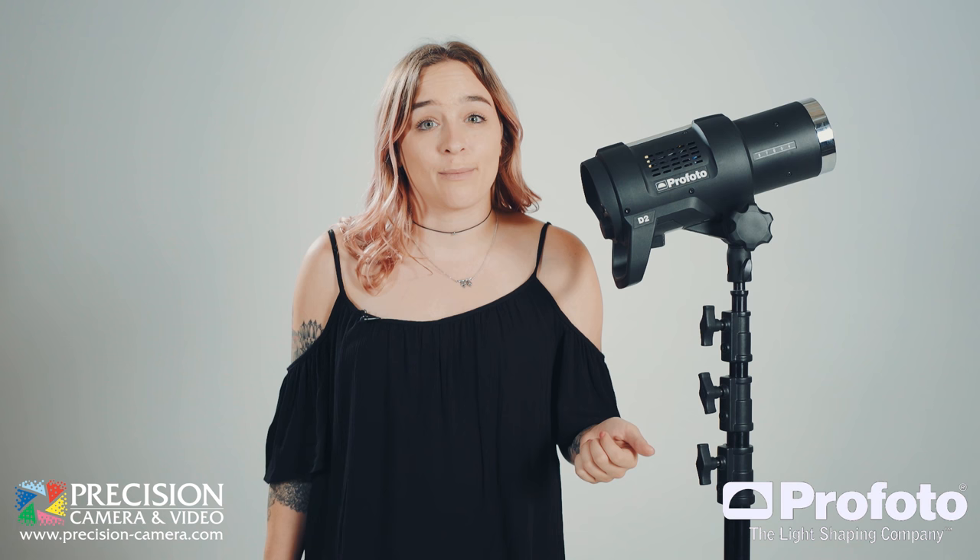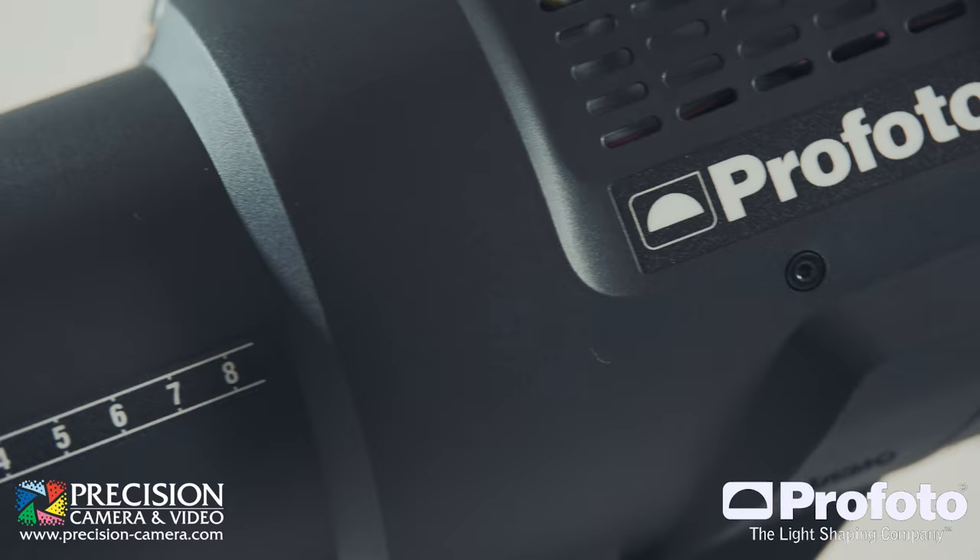The best thing about the D2 being compatible with Profoto's high speed sync technology is that this unit can be as automatic or as manual as you want it to be.